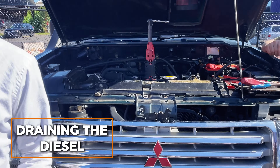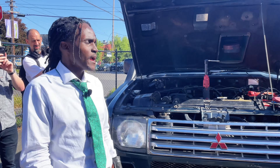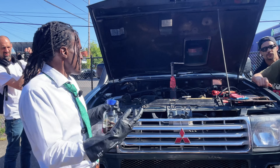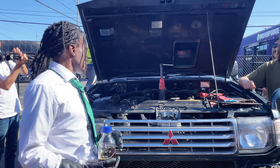So what we're about to do is drain the fuel filter of this Pajero of all the real diesel. Once it's drained, we're going to put in my diesel, prime it through the fuel lines and the fuel filter, and then this will be able to run purely off of my diesel. Let's begin!